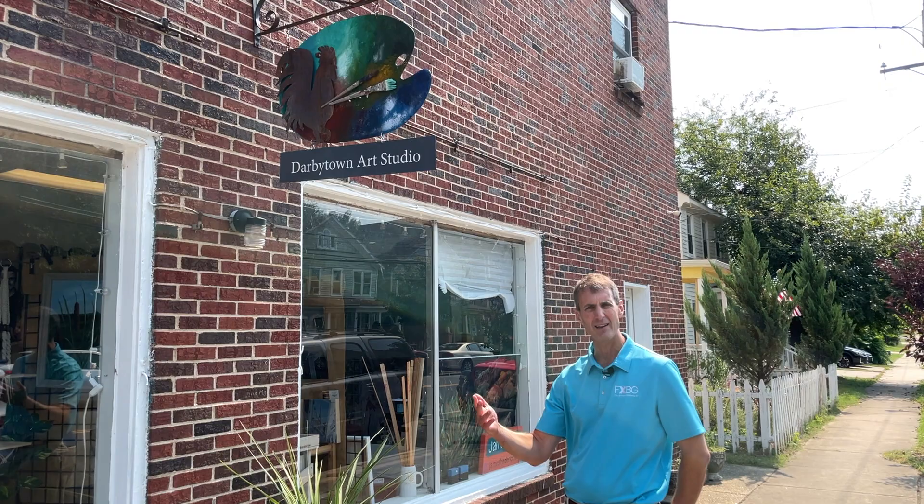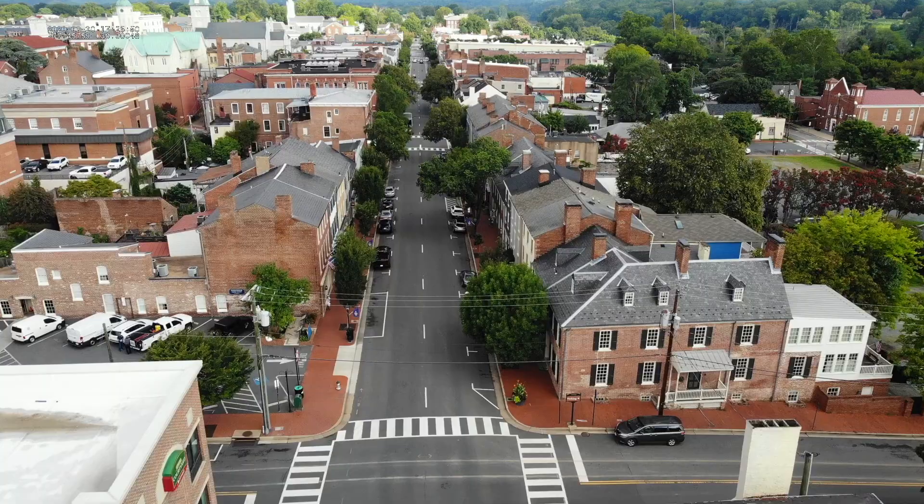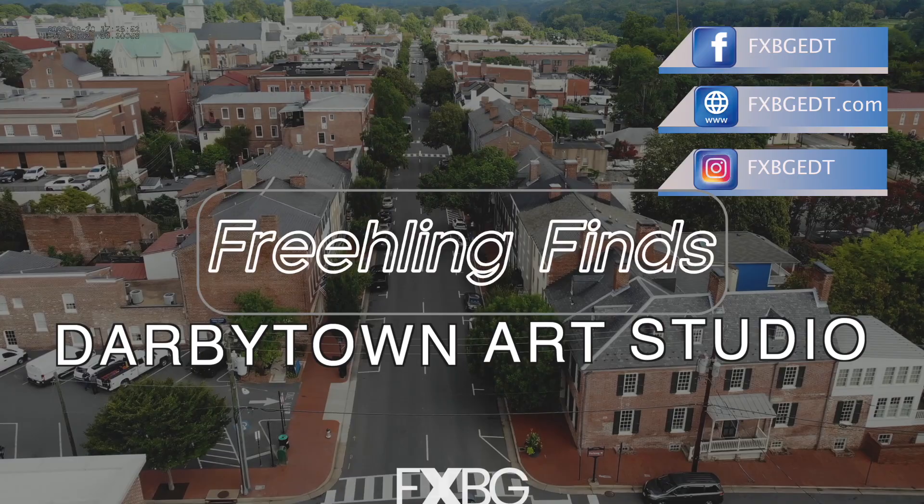On this week's edition, we're going to tell you about the Darbytown Art Studio, which is just right outside of downtown and easily accessible on the First Friday Trolley.